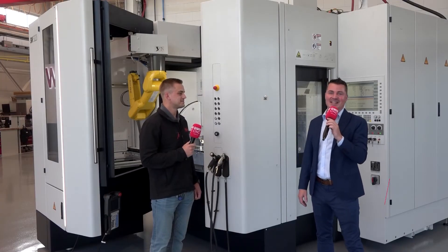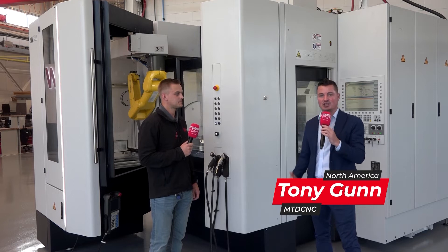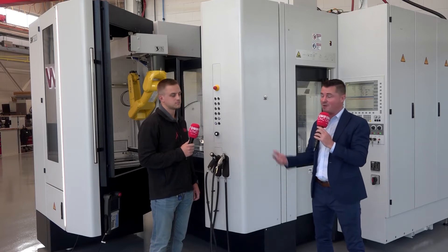Hello and welcome back to MTDCNC. I always appreciate you tuning in and paying attention to what we have going on. Today I'm at SW North America here in Michigan and I'm with my buddy Nick.